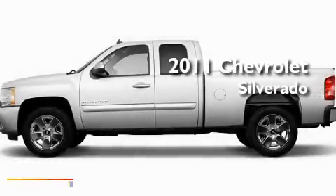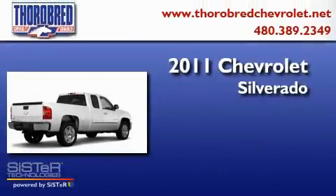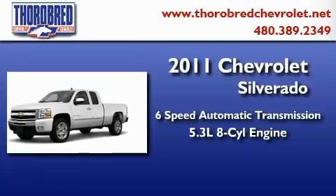This is a brand new 2011 Chevrolet Silverado. This truck has a 6-speed automatic transmission and a 5.3-liter V8.